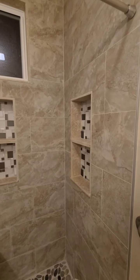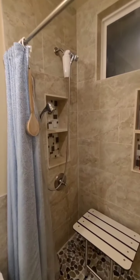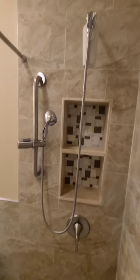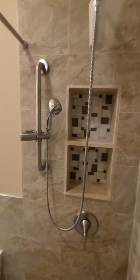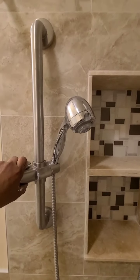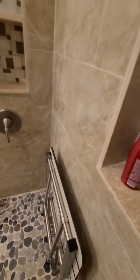I put three niches on the walls, which came out really nice — about seven inches deep. I also raised the shower head but it's on a wand, so she can sit here and adjust the shower head to whatever height she needs. This is a grab handle, really solid. There's also a folding chair so it can be folded up out of the way.